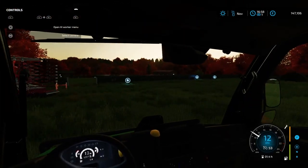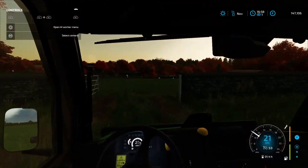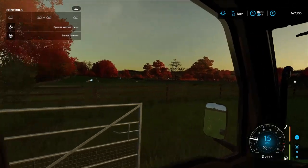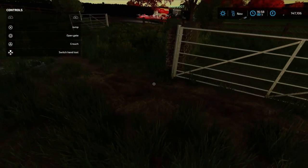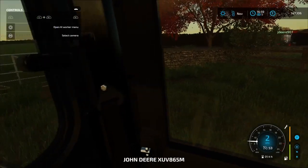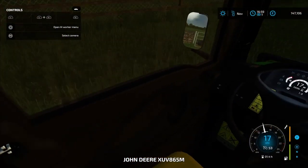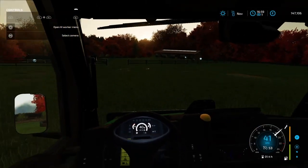He can start off there and we'll head back down to the yard. I'm trying to think if there's anything else we need to do in this video.